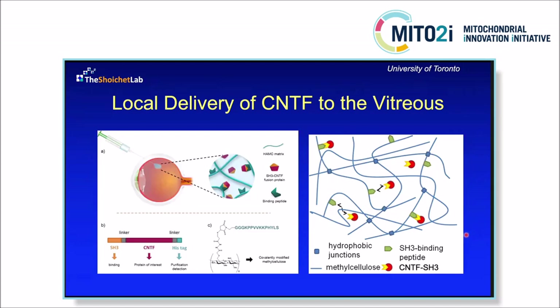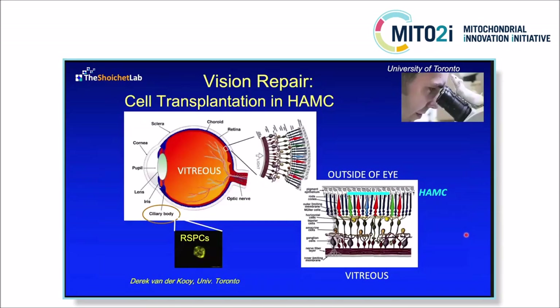We've created a series of water-swollen hydrogel materials that are easily injected into different sites. We've also been very interested in cell transplantation therapy, as already mentioned by Rustam and Valerie. The great thing about the eye is it's so accessible and you can see what you're doing. In the context of degenerative diseases, we know exactly which cells are gone and where they need to be replaced.